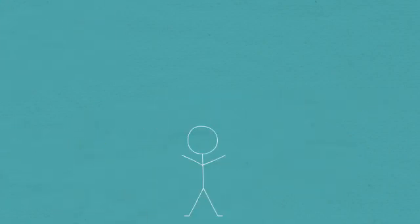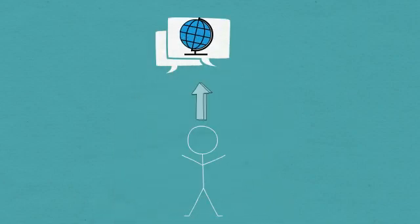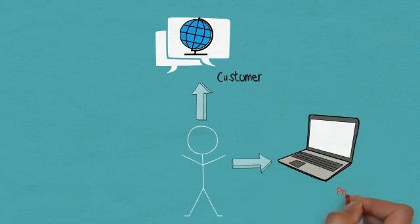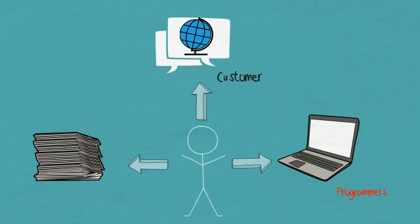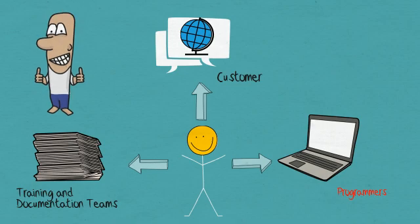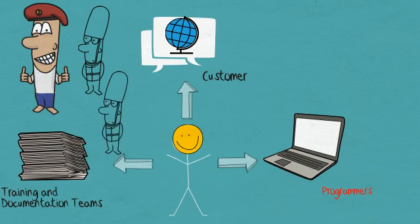With testing, you have a bigger picture of the system. You interact with the business to see how a customer will use the software. You also interact with programmers when you run test cases and share your results. The training and documentation teams too may get in touch with you to understand different aspects of the software. As a customer, there is a feeling of satisfaction when a product behaves as you expect it should. A tester is thus like a lifeguard, anticipating and stopping problems before they get to a customer.